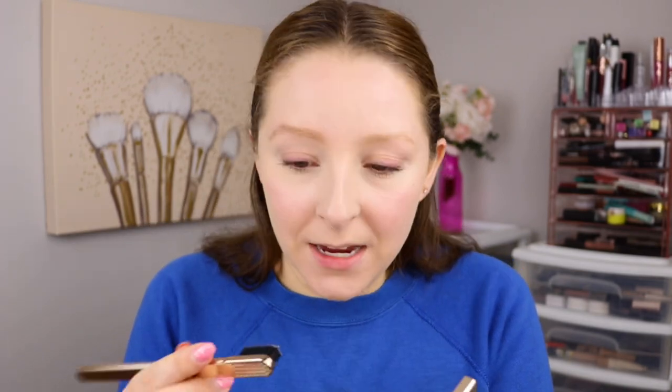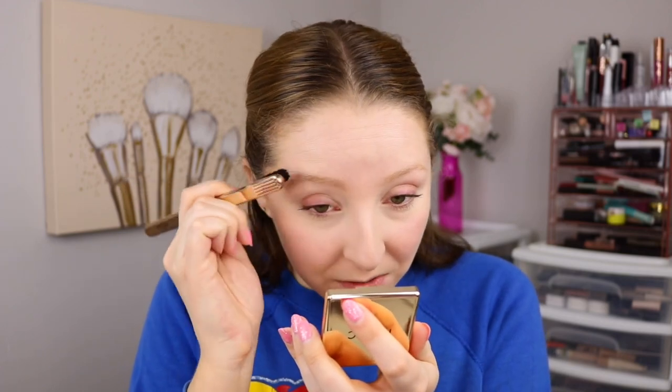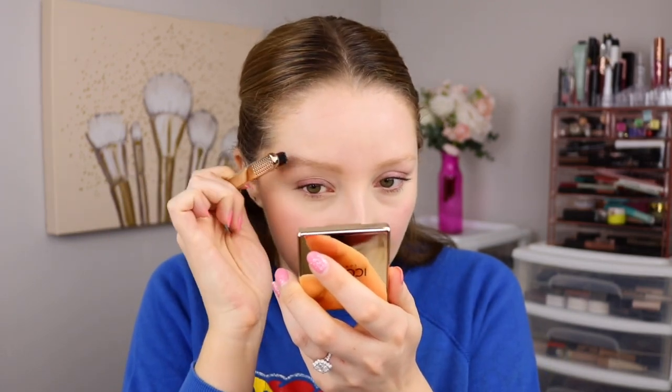I think it works great. I feel like this product is going to last me so long since you really only need a little bit. I do like using it wet — I think that makes it a little bit easier to blend through the brows. It's easier and less intimidating than I was expecting, and very quick as well.